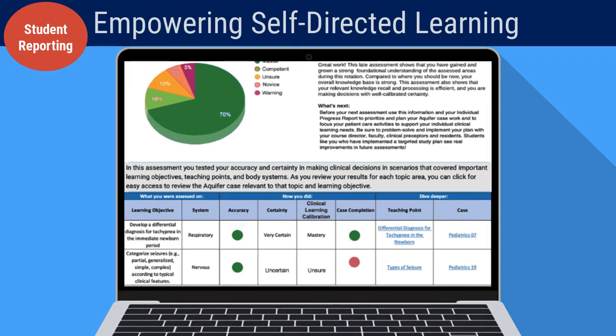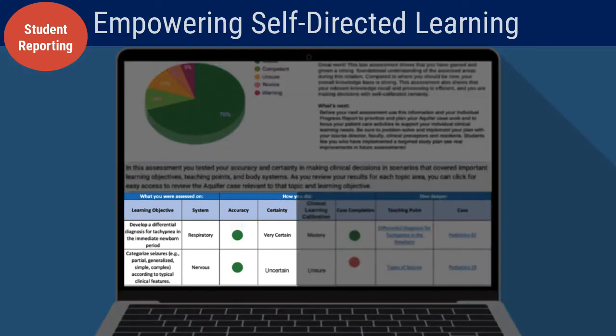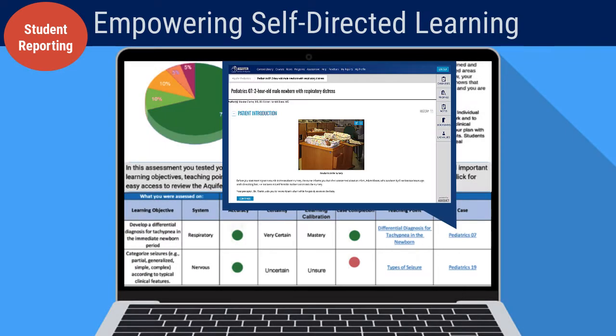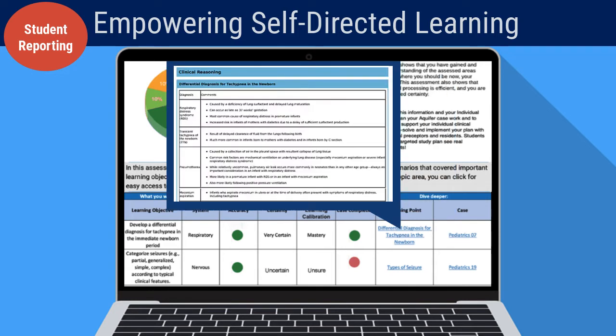More detailed item-level reports show accuracy and certainty results tied to each learning objective and teaching point assessed. These reports include easy links back to the relevant Aquifer cases and teaching points, providing students a clear path to further solidify their knowledge and fill in their gaps.